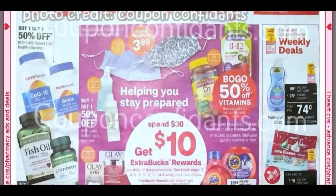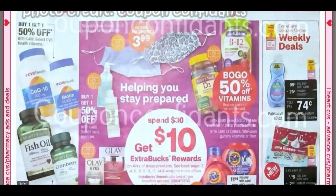As you can see, we are getting the Spend $30, Get a $10 Extra Buck deal back. We've got some vitamins, hand sanitizer, face masks included, Olay. There are going to be a lot more items, so keep looking for this symbol throughout the ad — it's going to tell you what items are included in the Spend $30, Get $10 deal.